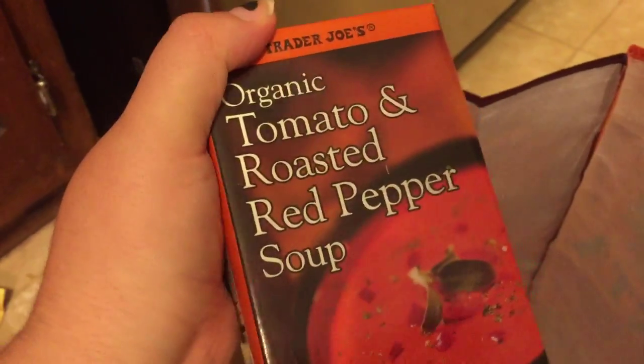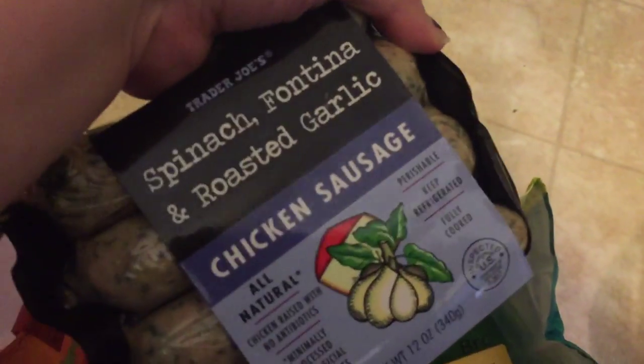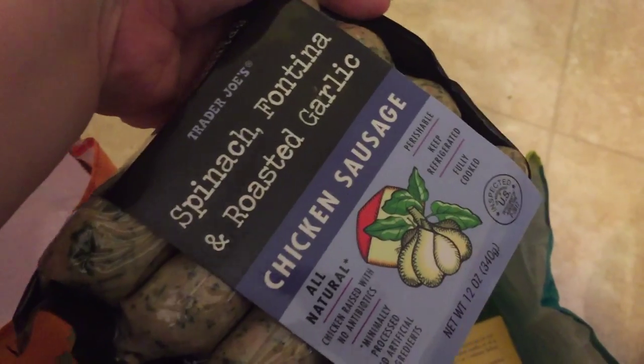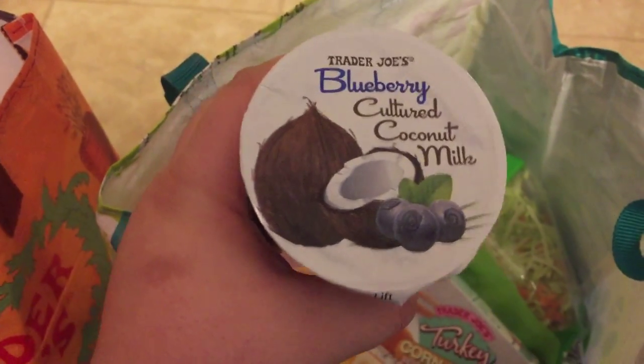I also grabbed this because it just sounded so good and it is gluten-free — it's organic tomato and roasted red pepper soup, so I'm gonna try that. I also grabbed some of this chicken sausage, which I really love. I got the spinach, fontina, and roasted garlic variety. I grabbed some gluten-free toaster waffles for a quick breakfast.